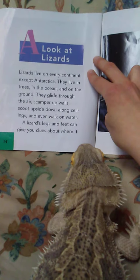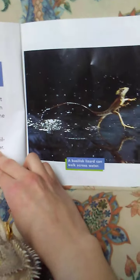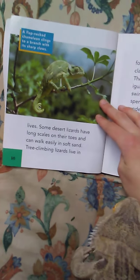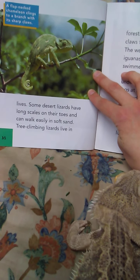A lizard's legs and feet can give you clues about where it lives. What's happening in this picture? A basilisk lizard can walk across the water. Can you do that, Thorn? Should we turn the page?